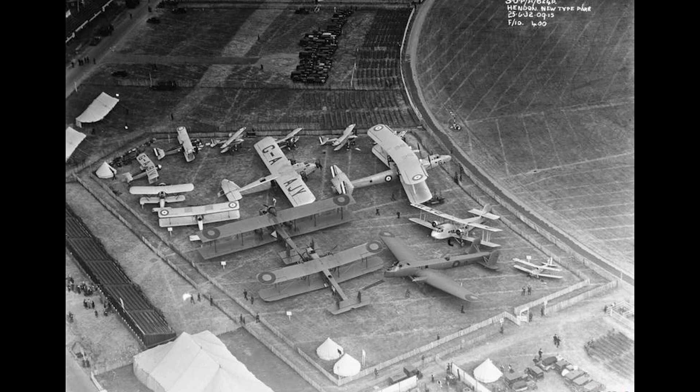In 1927, the Air Ministry issued specification B19/27. This called for a twin-engined night bomber that could carry a 1,500-pound bomb load over a range of 920 miles at 115 miles an hour. It also specified that the bomber should be able to climb from ground level to 10,000 feet in 30 minutes.